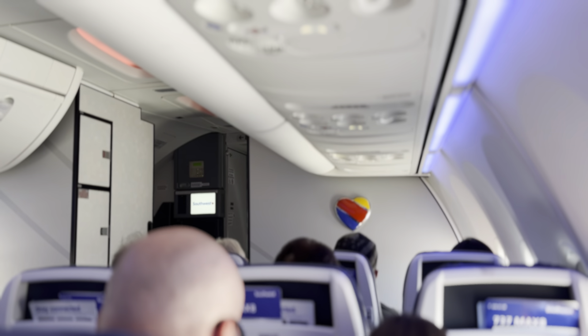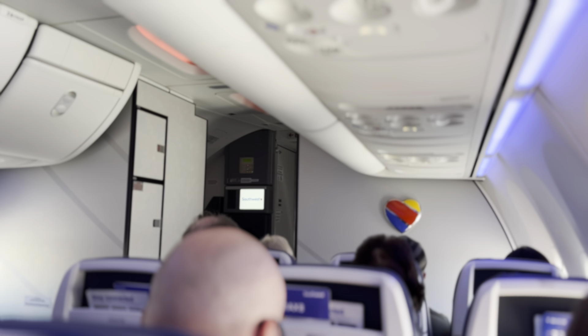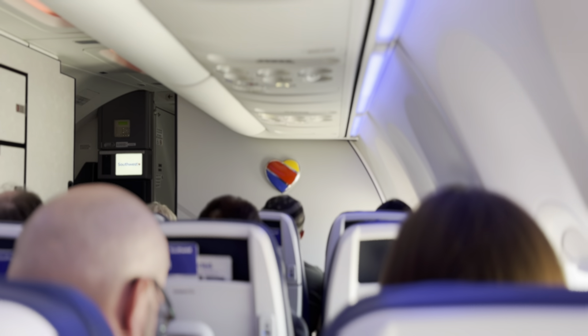For those of you waiting on wheelchairs, please remain seated — let me make sure they are on the jet bridge. Once I see them, I will let you know. Thank you so much for joining us today. Lovely having you, and a warm welcome to Las Vegas.